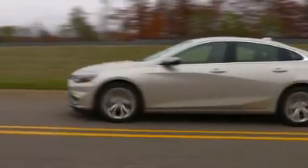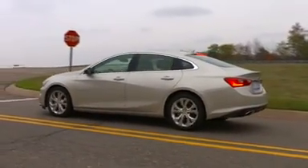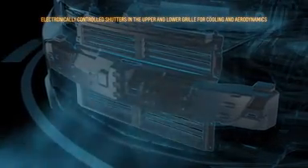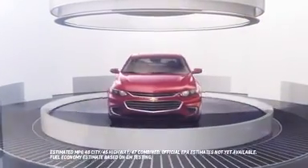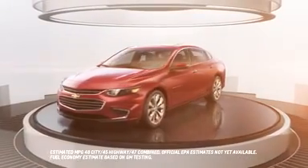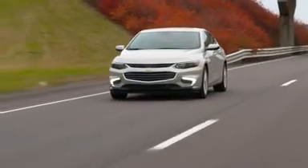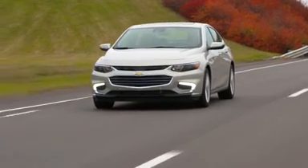The Malibu Hybrid also has unique features that help improve aerodynamics, like upper and lower grille air shutters. The Malibu Hybrid generates, conserves, and regains energy from advanced technology that offers fuel economy of over 45 miles per gallon combined.